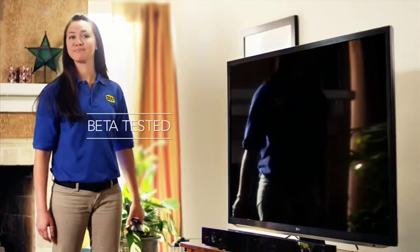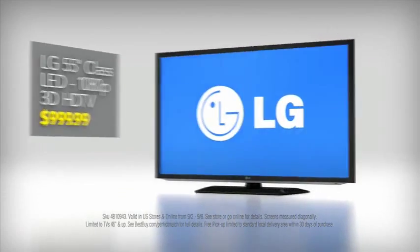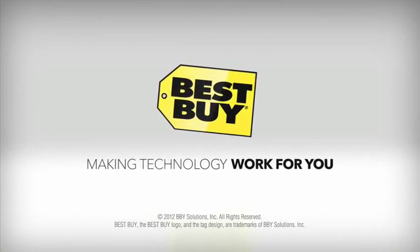I would recommend it to anyone. Beta tested? Charlene approved. Get this slim LG 55-inch LED flat screen now for just $9.99. If it's not your perfect match, we'll pick it up and take it back for free. Only at Best Buy.